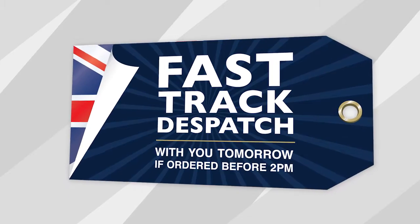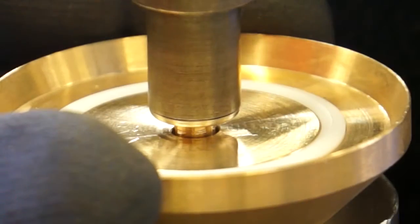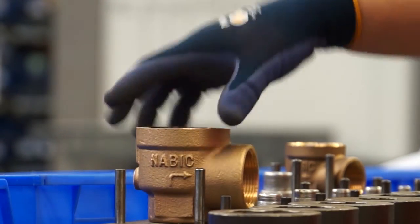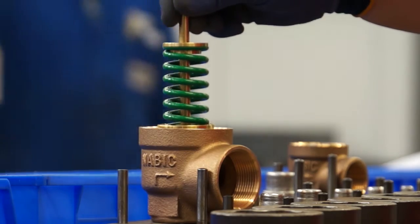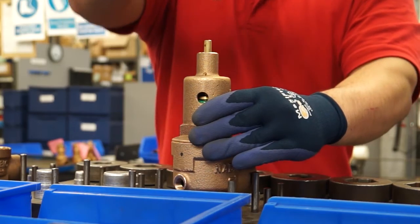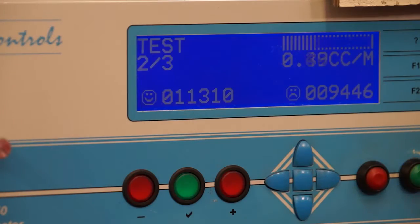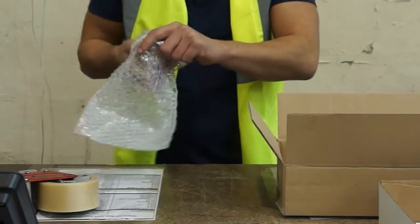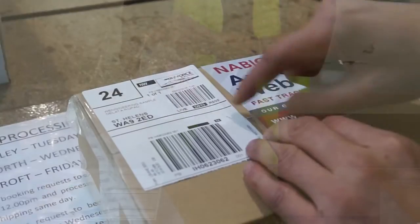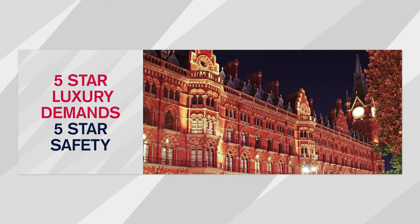Let us show you what happens once your order is placed. Each valve is assembled by a skilled operator, pressure set to your specific requirements and tested. It's then packed and dispatched the same day for a next day delivery — 5-star service combined with a 5-star product solution.